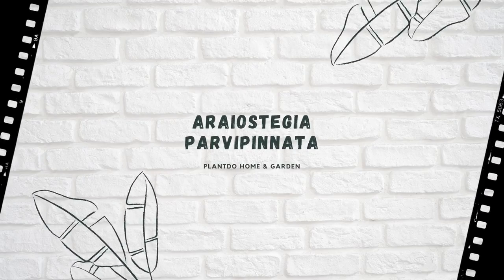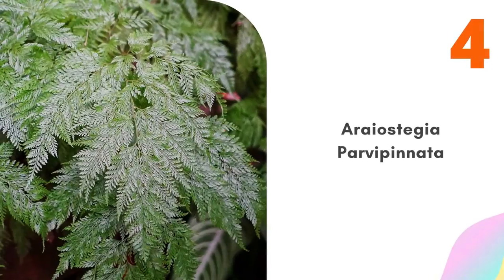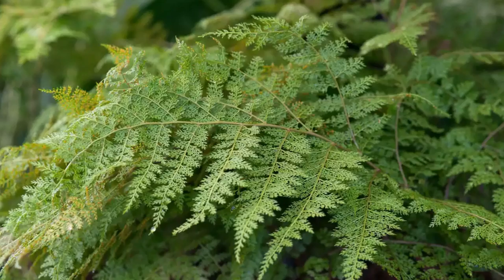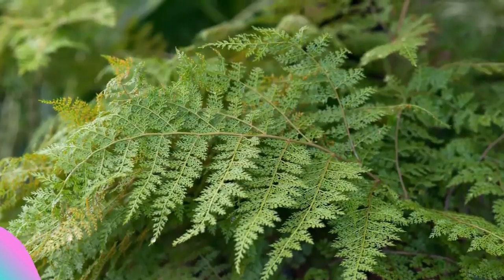Number four: Davallia parvipinnata. This beautiful fern and other species in the genus are known as hare's foot ferns, which spread by creeping rhizomes. Intersperse with ground cover moss or Hakonechloa. Davallia parvipinnata needs a moist, shady spot.